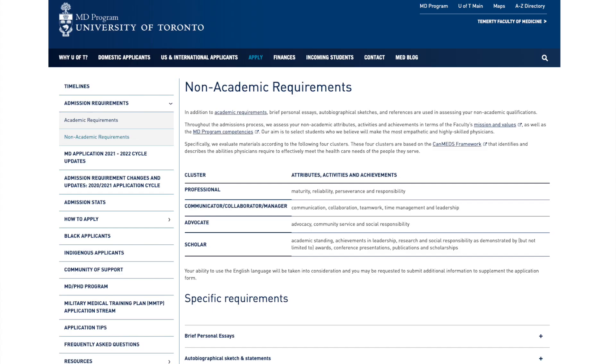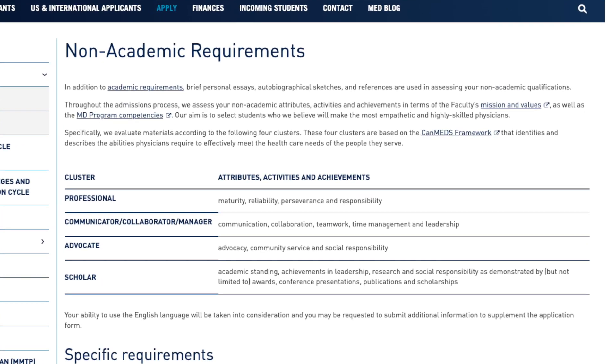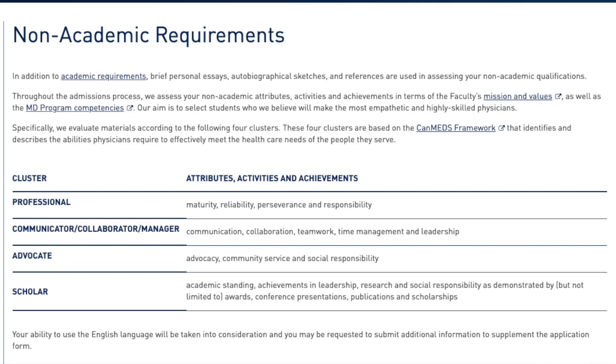While these roles are intended to describe what makes a good physician, they're also incredibly relevant to the entire career path in medicine. If you look at the University of Toronto Medical School's website, they have these things called clusters — categories of attributes they're looking for in applicants. Specifically, the roles of the scholar, professional, communicator, collaborator, and health advocate are all directly found in the University of Toronto clusters as well as the CanMeds Framework.